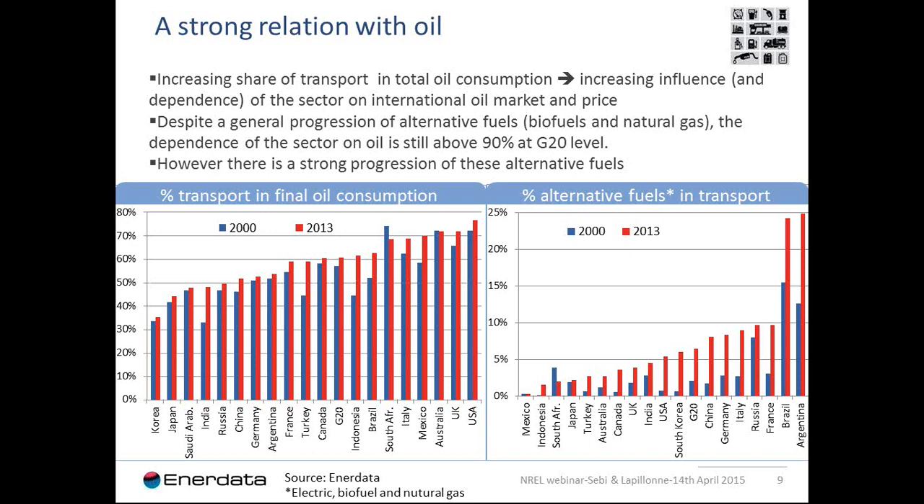Transport is still strongly dependent on oil, although there are policies to replace oil with alternative fuels, which means the transport sector has an increasing influence on the oil market, and oil price changes have an important impact on the transport sector. Despite the general progression of alternative fuels — biofuel and natural gas — dependence on oil is still above 90% at G20 level, with very different situations: countries like Argentina, Brazil, and France have high penetration of alternative fuels. In France and Brazil it is biofuel, and in Argentina it is natural gas.